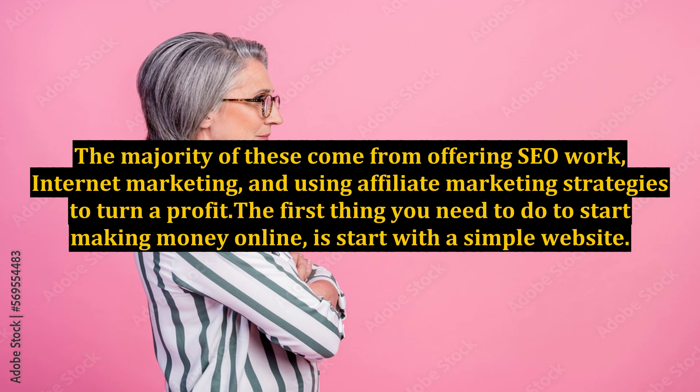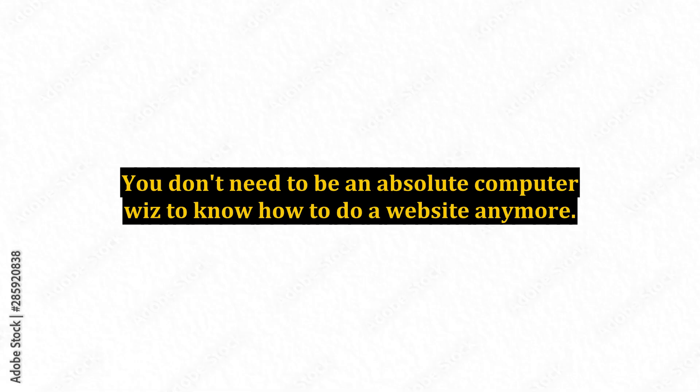The first thing you need to do to start making money online is start with a simple website. You don't need to be an absolute computer whiz to know how to do a website anymore. There are a number of different services such as WordPress and Weebly that make the process accessible to just about anyone. When starting a website you should choose a name that's both unique and offers low competition.